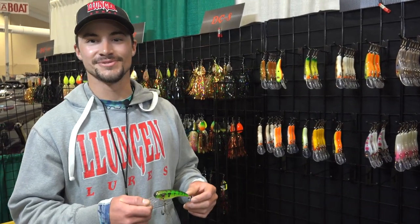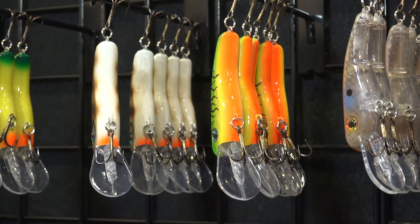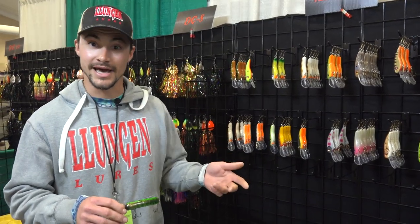Hey guys, we're here at the Lungin Lures booth at the Milwaukee Muskie Expo. Wanted to take a brief minute just to talk about the 22 shorts. It's been a bait on the market for the past couple years, been super productive for us as a trolling bait and as a casting bait.